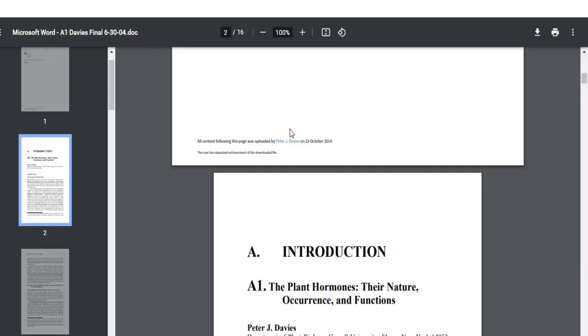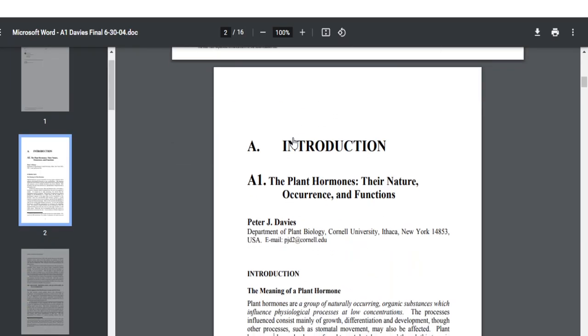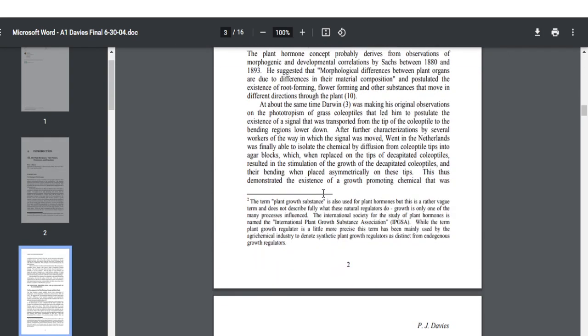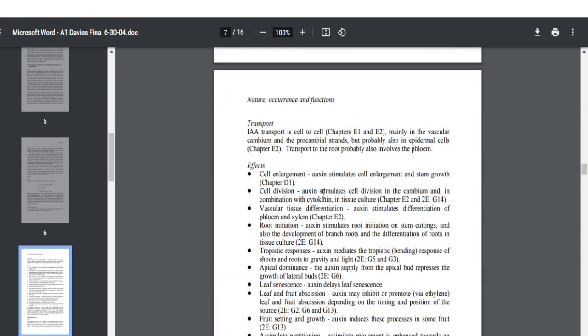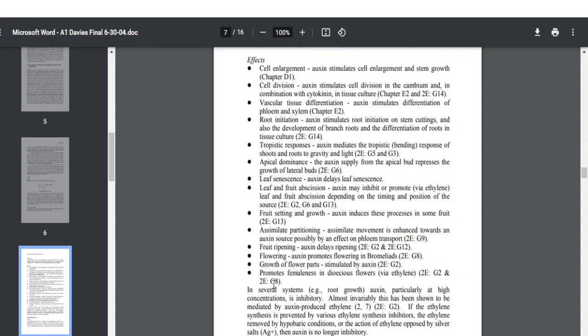I'll be adding a research article that I studied from my BSc. In this article you can find the nature of each plant hormone, its occurrence, and its complete function. If you study those 16 pages, you can definitely score good marks — not only in DBT but also in CSIR and GATE examinations, where two to three questions from plant hormones are asked.